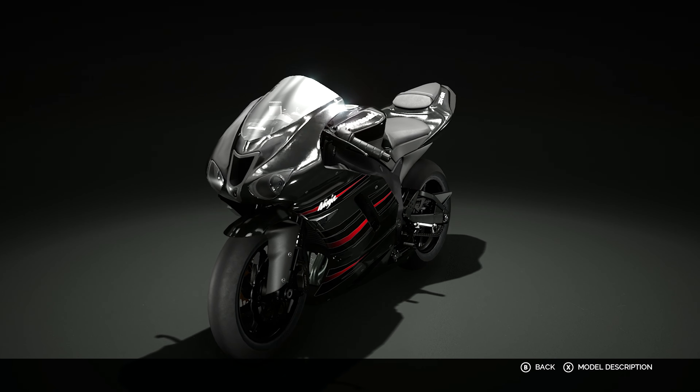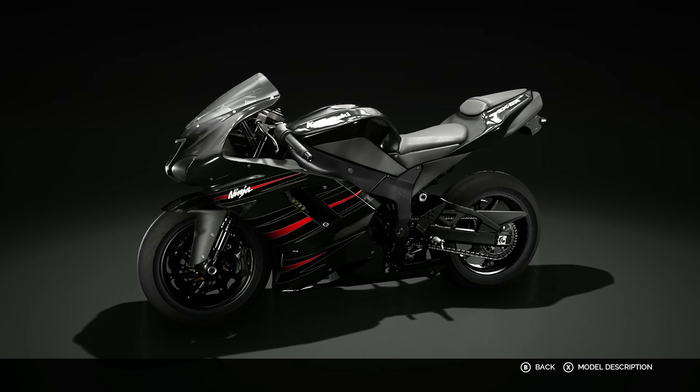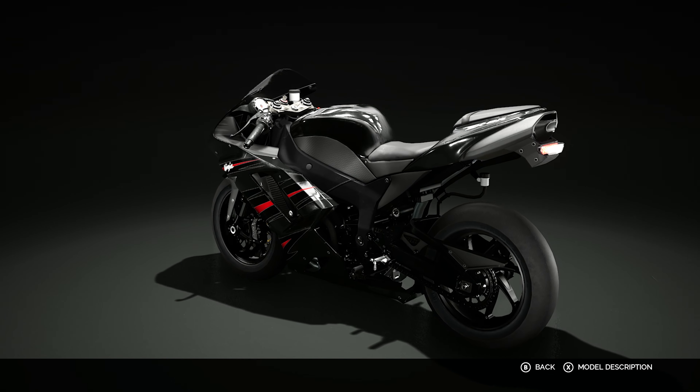Hello everybody, my name is Alesh and thank you for joining me again as we are in Ride 3, counting down for the release of Ride 4 in October. You guys have probably seen some trailers and gameplay by this point — it is fantastic.